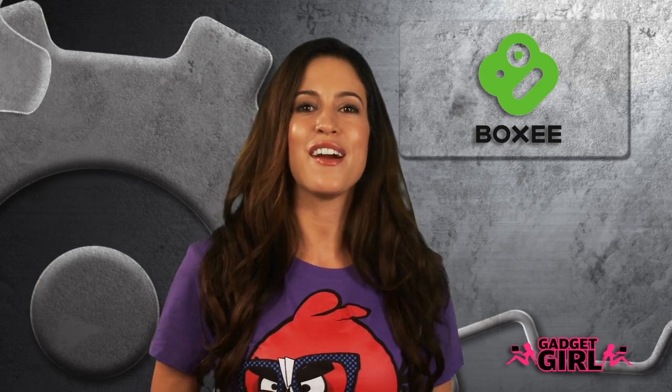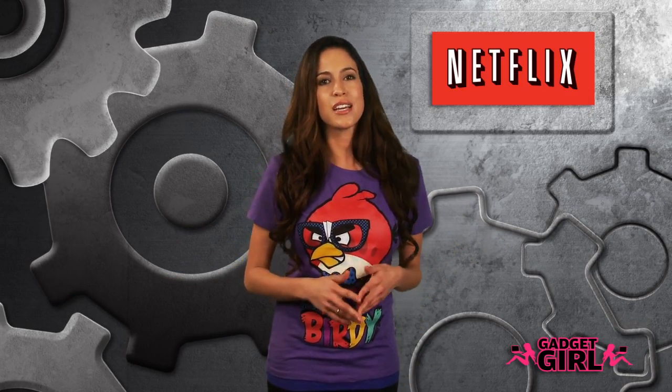Praised as being the very first social media center, Boxy allows you to not only watch your media, but also rate and recommend content to your friends via Facebook and Twitter. So aside from accessing content from your own media library, it also allows you to connect to online services such as Netflix and Vudu.